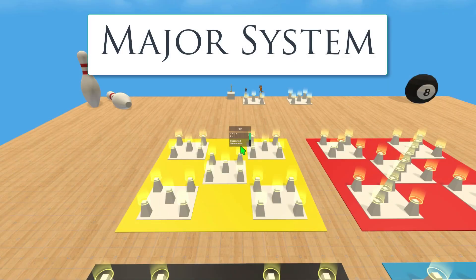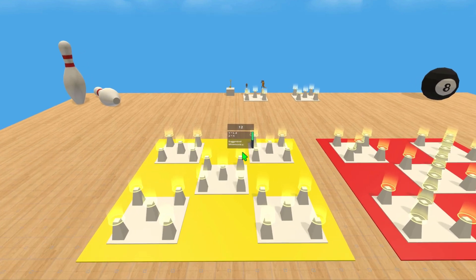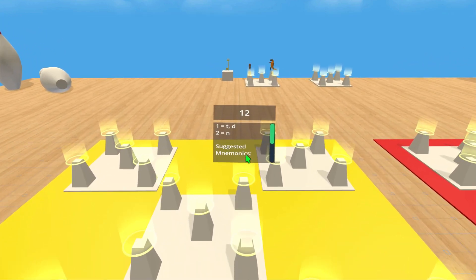In previous videos, I've shown how to create two-digit number systems using the Mnemonic Major or Dominic systems. Both of these memory palaces can be downloaded for free from MonksVR's store.